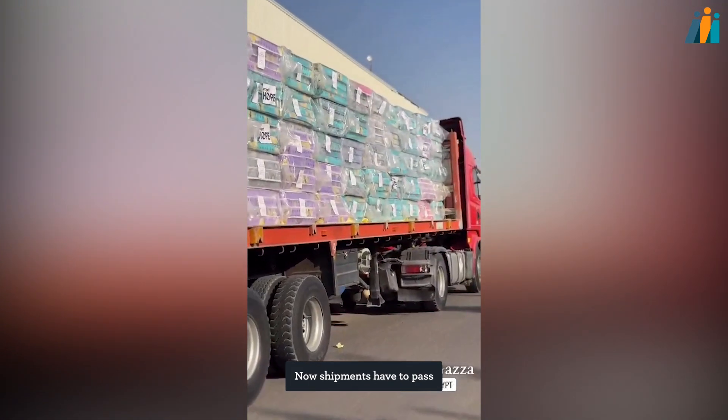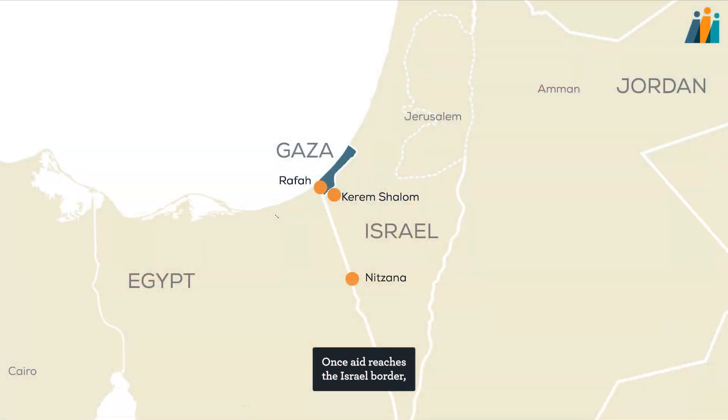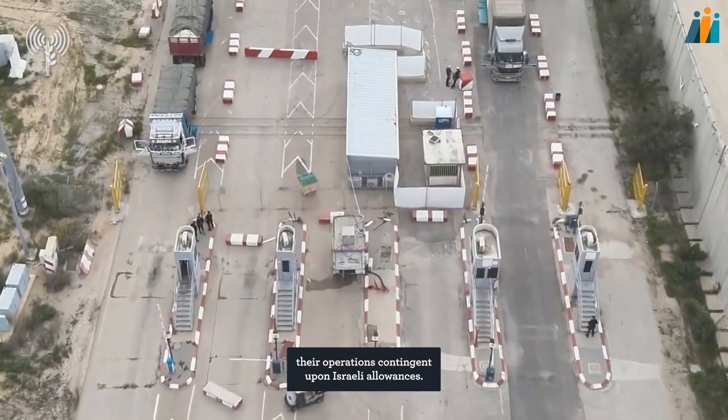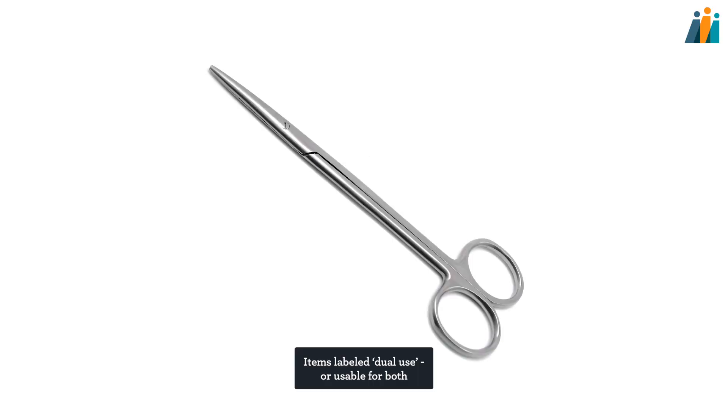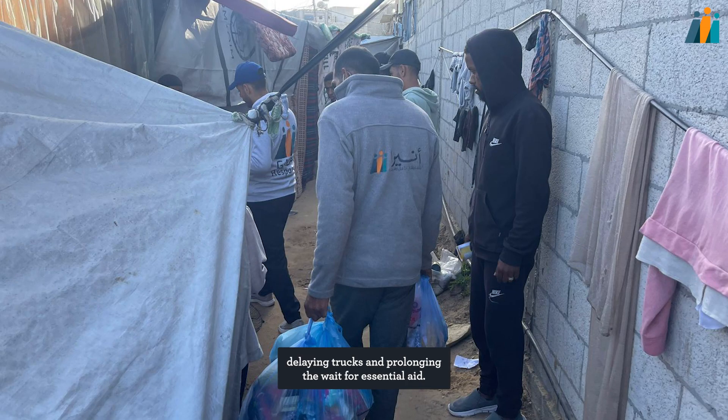Now shipments have to pass through Egypt or Jordan to get to Gaza, sometimes on long journeys. Each country has their own bureaucratic requirements and security controls. Once aid reaches the Israel border, the Kerem Shalom and Nitzana inspection points act as gatekeepers, their operations contingent upon Israeli allowances. Items labeled dual-use, or usable for both civilian and military purposes, are rejected, delaying trucks and prolonging the wait for essential aid.